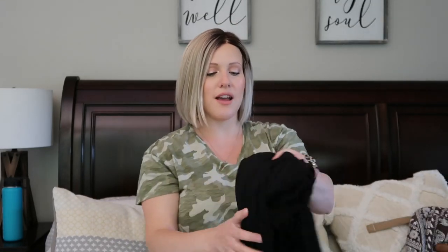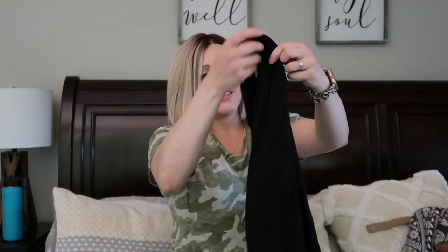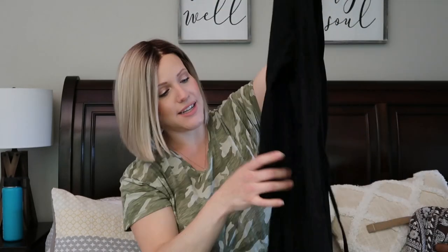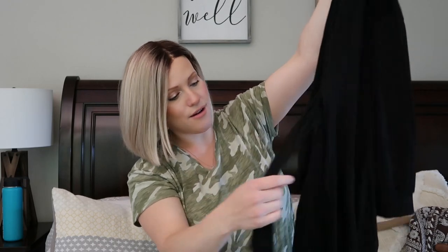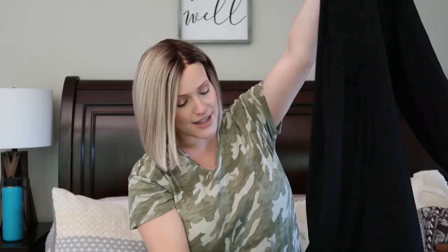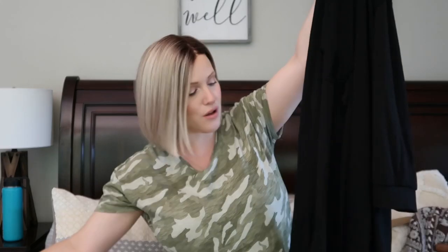I kind of plan to labor in this, but we'll see how everything goes. The other thing in here is also from Amazon - it's for after delivery. It's just a nice lightweight cotton robe, and since I'm delivering more in the summertime I didn't want anything too warm. It's knee length, not floor length.